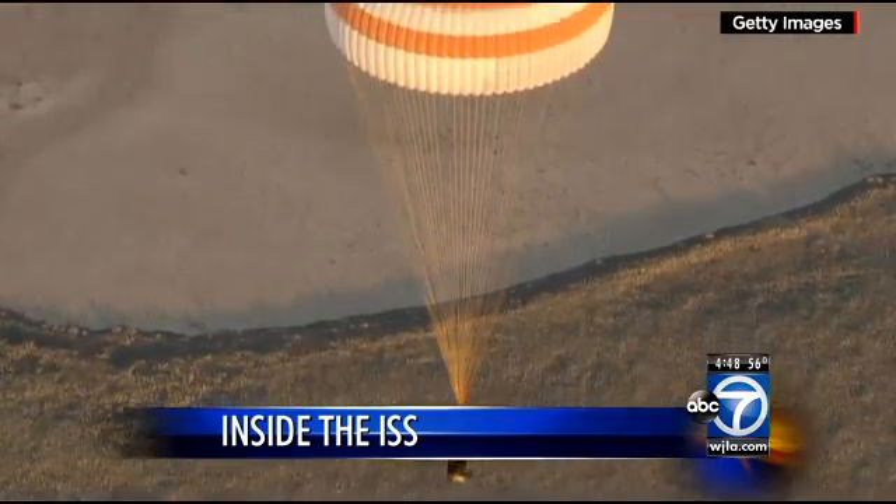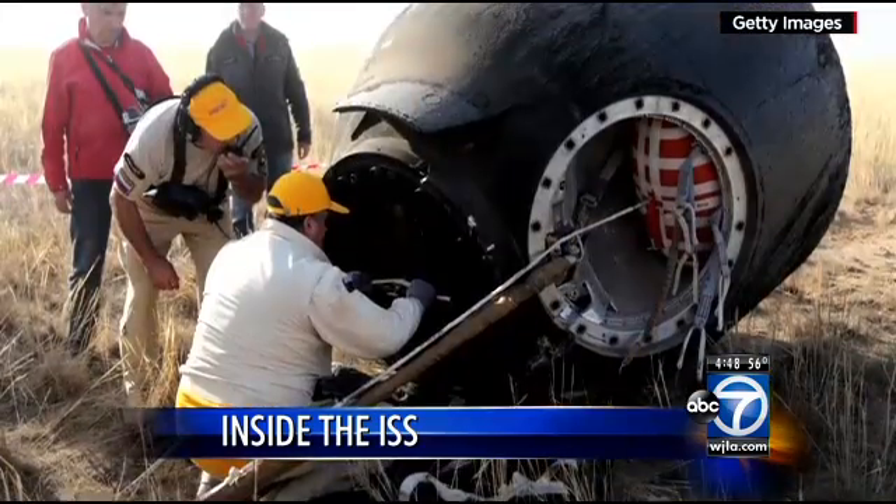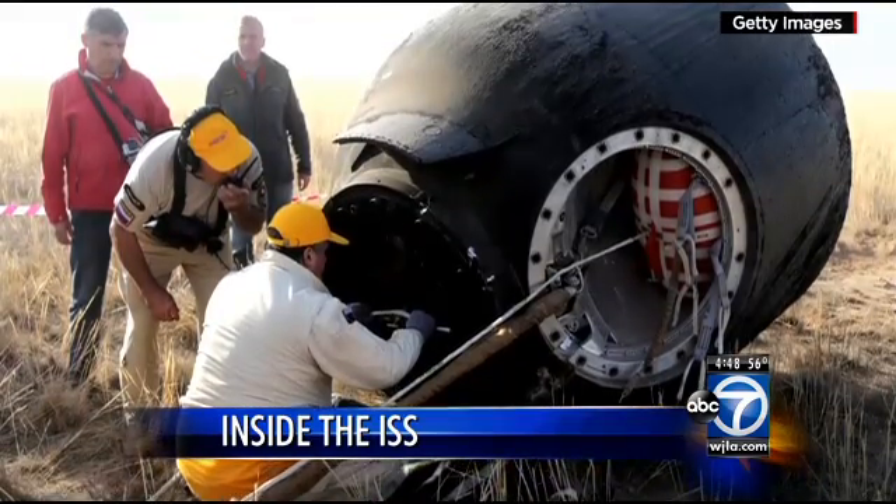When the mission is complete, a Soyuz spacecraft brings them back to Earth. The return trip takes just three and a half hours. Wow, what an interesting look.